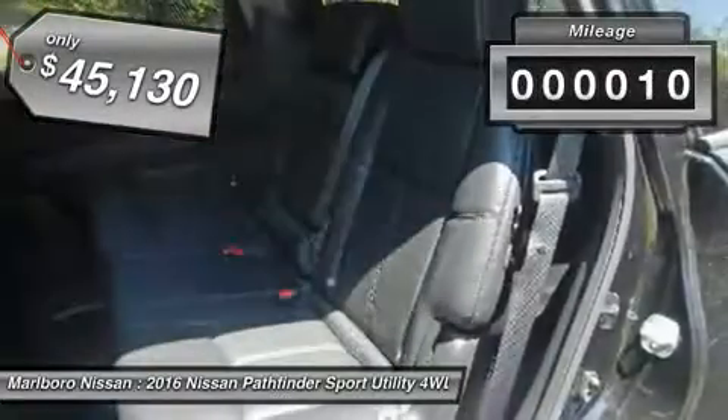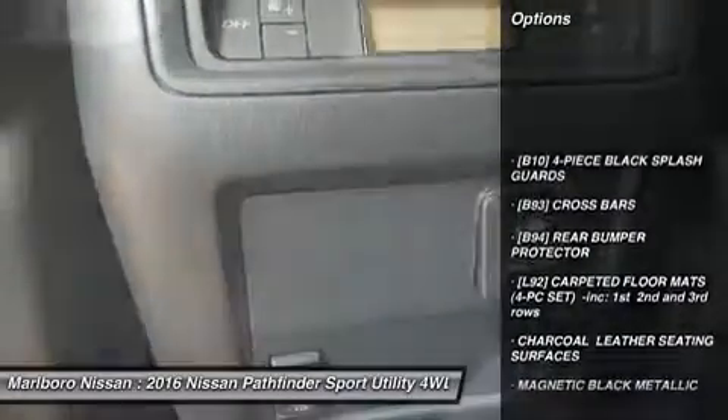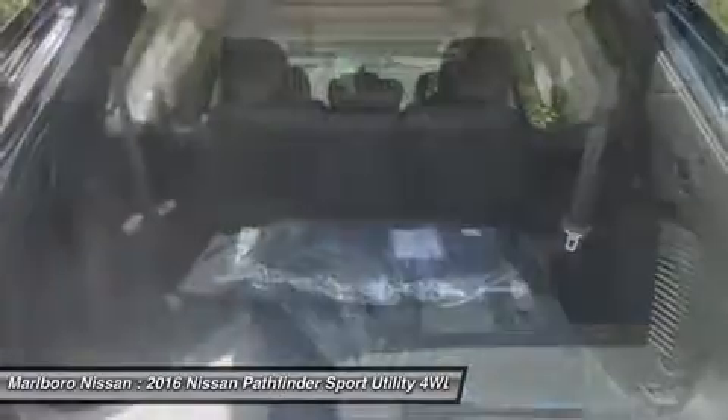This vehicle has less than 100 miles. Here are some of this vehicle's great options: navigation system, power passenger seat, tow hitch, anti-lock braking system, power liftgate.